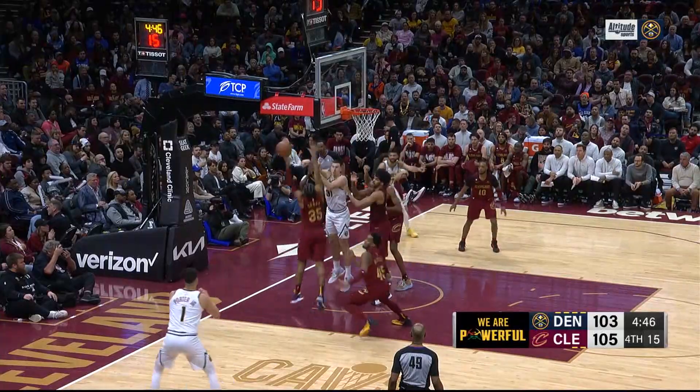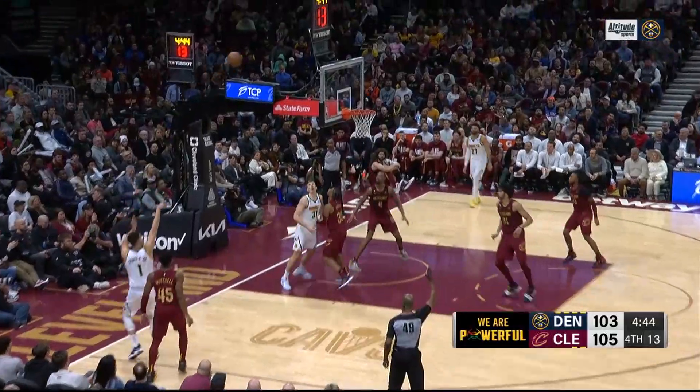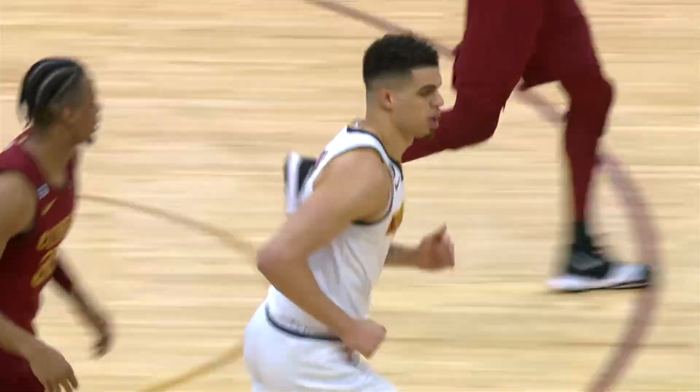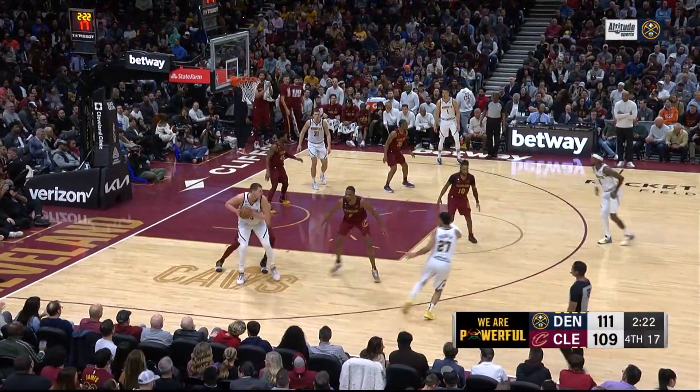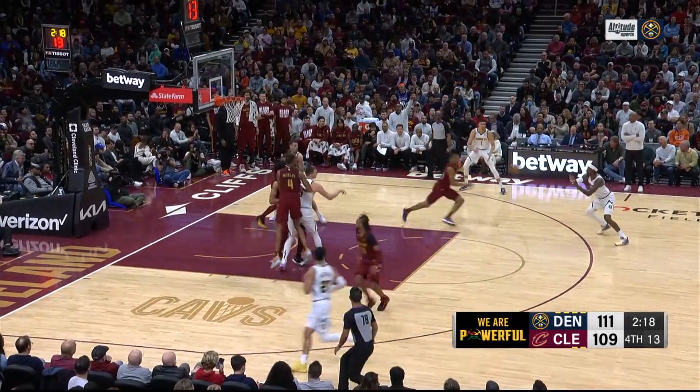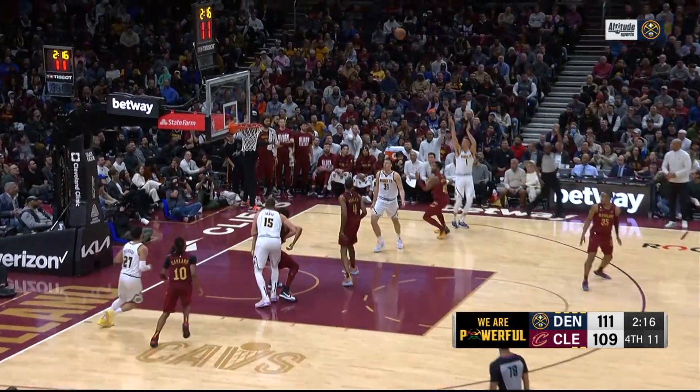But let me introduce you to Michael Porter Jr. Pretty good defense from Mitchell — came out, tried to get him off the three. I don't even know how he gets that shot off. It's his length — he holds that ball high, and once he gets it up, he can shoot over people. Six made threes for Michael Porter Jr. in this game. The second half was his time to shine.